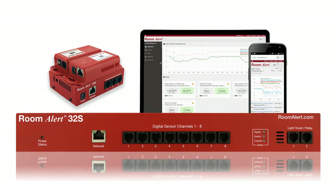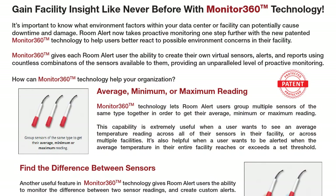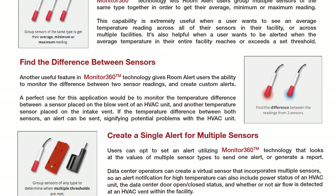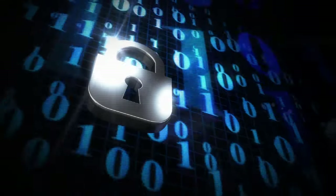The RoomAlert 3S comes with one year of our professional tier RoomAlert account service that includes our patented Monitor360 technology, giving you an unparalleled view into your facility's environmental conditions. The RoomAlert 3S takes security to a whole new level.